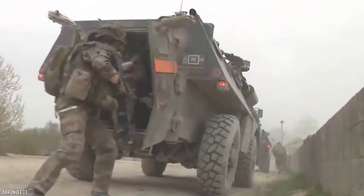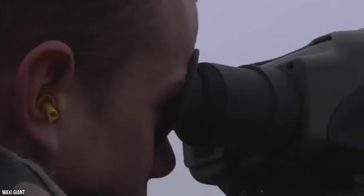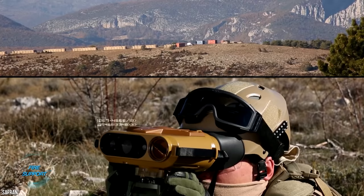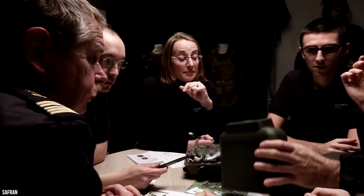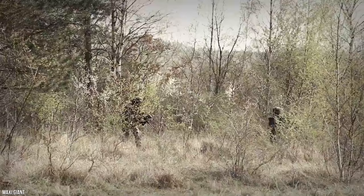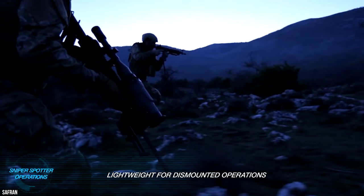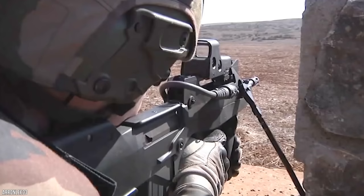FELIN — Fantassin à Équipements et Liaisons Intégrés, which translates to Integrated Infantryman Equipment and Communications — is the French infantry combat system developed by Safran Electronics and Defense, a French company specializing in optronics, avionics, and electronic systems. FELIN is an integrated suit of ultra-modern equipment that addresses all operational requirements: communications, protection, mobility, autonomy, observation, command, and weapon use.